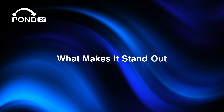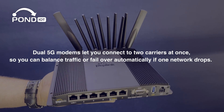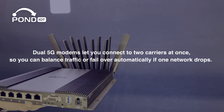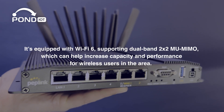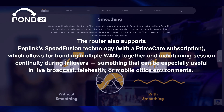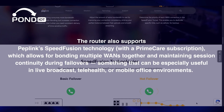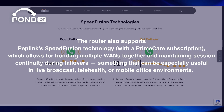Here's what makes the BR2 Pro different from a typical mobile router. Dual 5G modems let you connect to two carriers at once, so you can balance traffic or failover automatically if one network drops. It's equipped with Wi-Fi 6, supporting dual-band 2x2 MU-MIMO, which can help increase capacity and performance for wireless users. The router also supports PepLink's SpeedFusion technology with a PrimeCare subscription, which allows for bonding multiple WANs together and maintaining session continuity during failovers — something especially useful in live broadcast, telehealth, or mobile office environments.